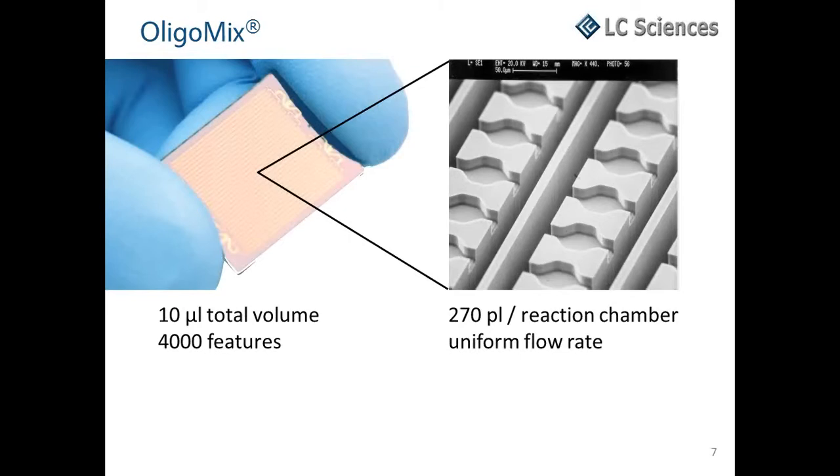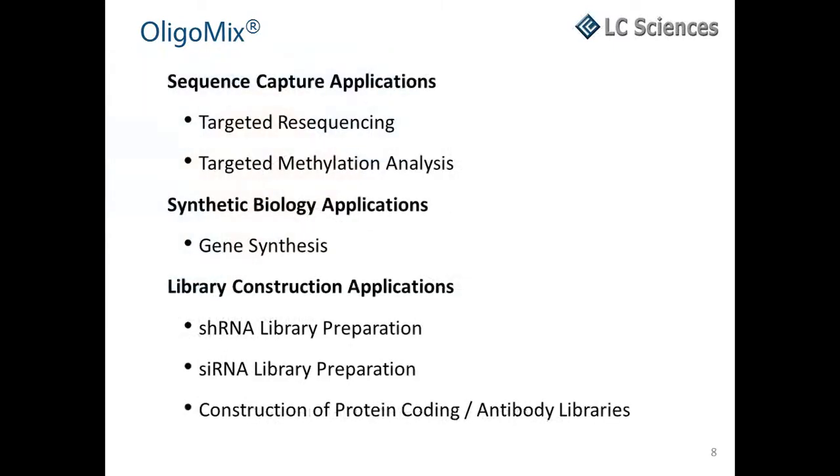OligoMix microarray-synthesized oligos have been demonstrated as effective as column-synthesized oligos for targeted sequencing applications, and have additionally been demonstrated for applications with even more stringent oligo quality requirements such as gene synthesis, which demands extremely high oligo fidelity and purity. We deliver a minimum of 2.4 × 10⁻³ ODs at 260 nm, with sub-femtomoles per sequence and a total of picomoles per OligoMix tube. OligoMix has been used in sequence capture, synthetic biology applications such as gene synthesis, and library construction applications such as shRNA library prep, siRNA library prep, and construction of protein-coding antibody libraries.